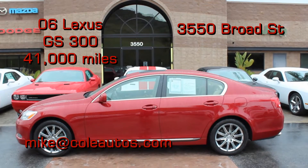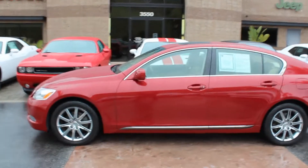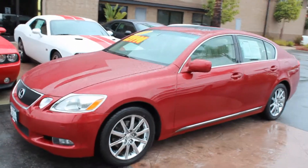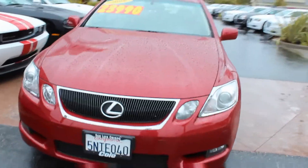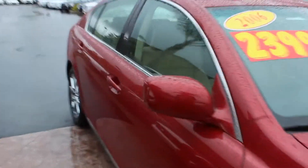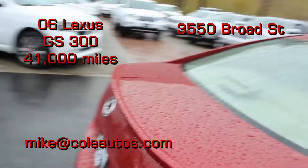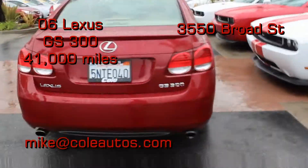Hello, this is Mike with Cole Autos in San Luis Obispo. I have here a 2006 Lexus GS. It has only 41,000 miles. This is a one-owner vehicle. You can see it is in pristine condition inside and out.